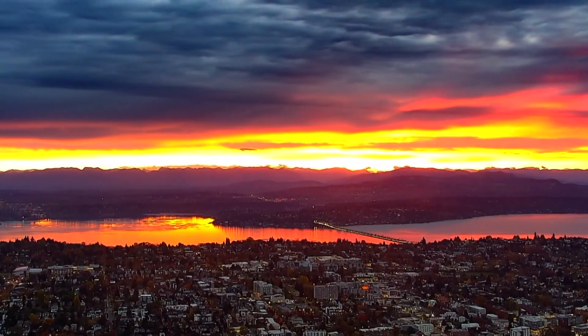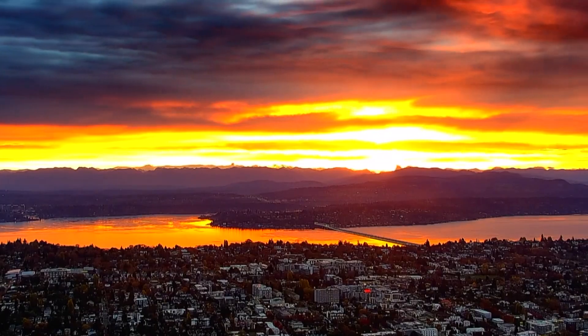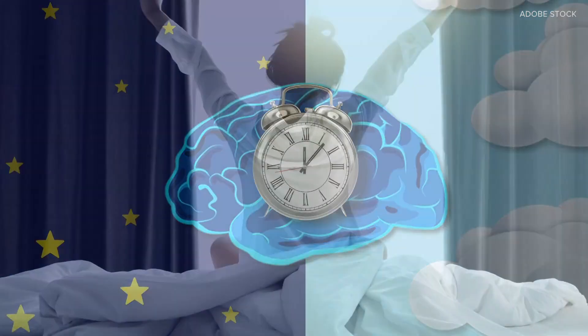It is one of the best things about mornings: a beautiful sunrise to start the day. Scientists say seeing these vivid hues regulates our circadian clock — the system that helps our brain know when it's time to wake up and when to go to sleep.